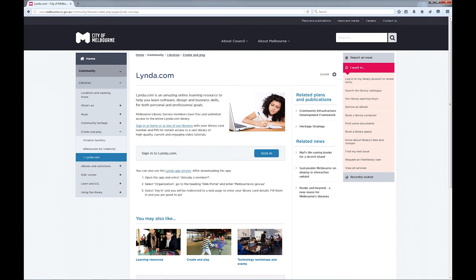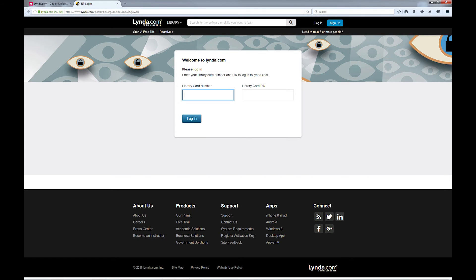Click on this link and then click Sign In. Now enter your library card number and PIN or password to log in to Lynda.